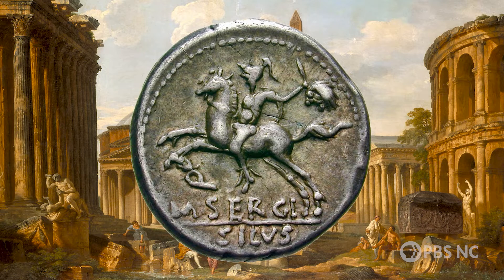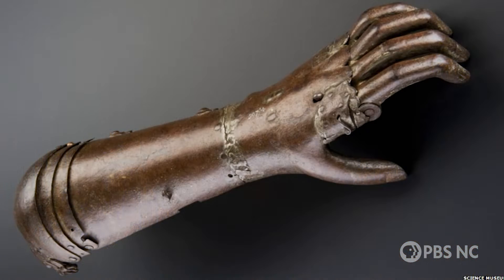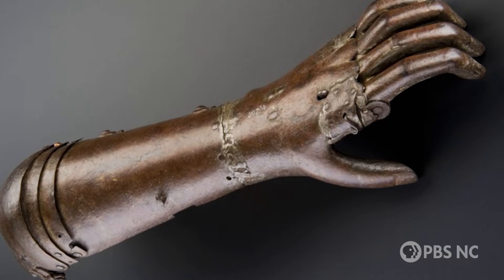The first documented artificial limb dates back to ancient Rome and General Marcus Sergius, who had a prosthetic hand made of iron so he could hold his shield in battle. He's known as the first Iron Man.